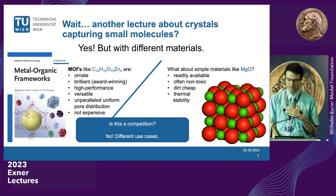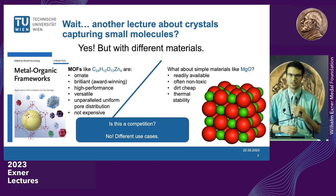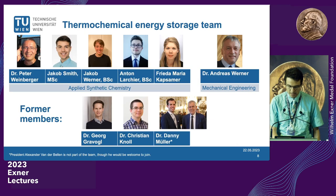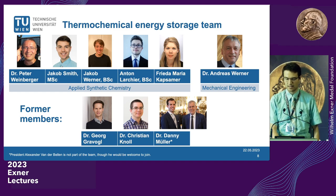Before we get into those, I'd like to quickly introduce our thermochemical energy storage team at TU Wien. I'm here representing Professor Peter Weinberger, who is currently on medical leave. Dr. Andreas Werner is also helping us with mechanical engineering questions. I have the immense honor of being entrusted with the research results of former PhDs and postdocs of the group.